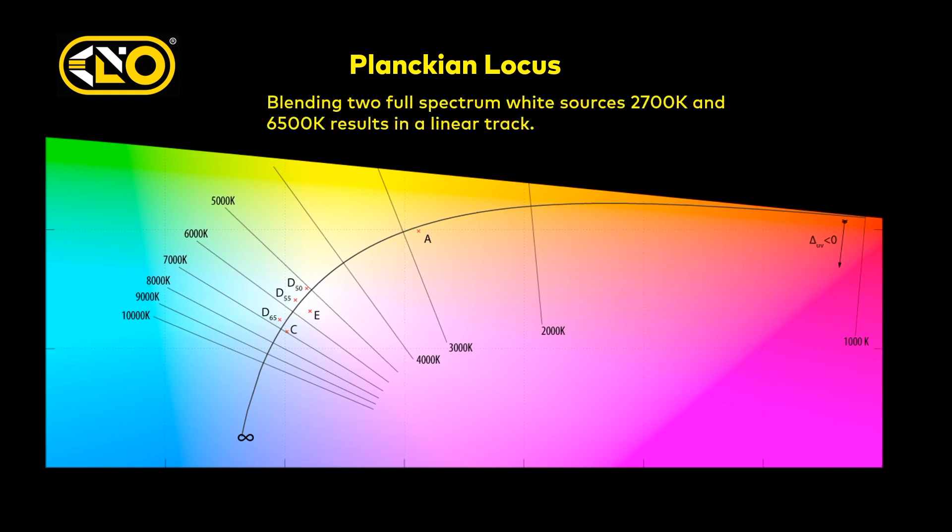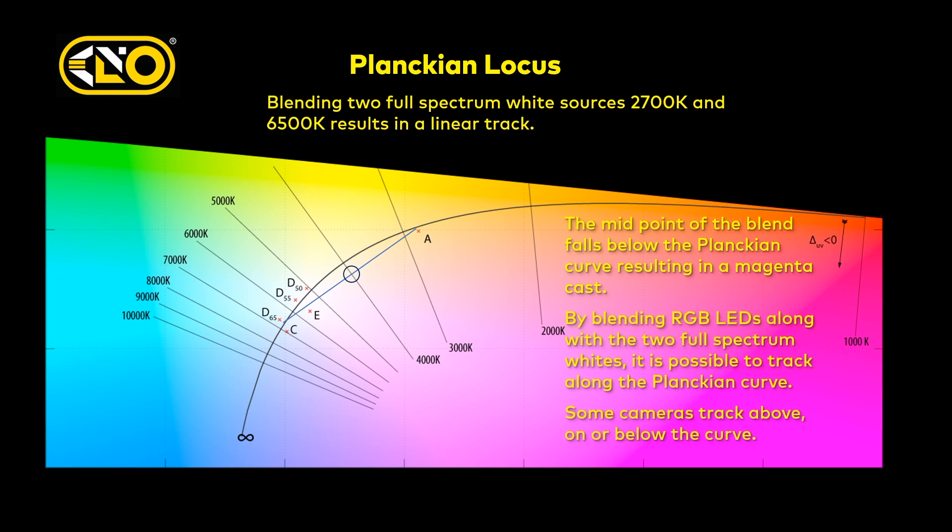One way of achieving white light is what we started with at Kino Flo — a 3200 and a 6500 Kelvin source. The logic would have it that if you've got two high-quality whites in a bi-color and you just blend them, you're going to be fine through the entire range. But what you find is it's a direct linear relationship, not a curve, as they blend. The minute you start blending a bi-color, it falls off the Planckian — it tends to go magenta. Some cameras see this more pronounced than others. By introducing RGB — red, green, blue — you can actually lift those color points and raise them up to follow the Planckian curve, though some cameras track slightly above and some below.